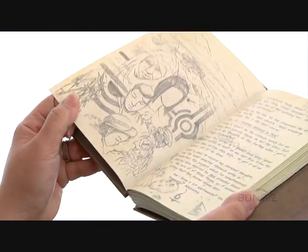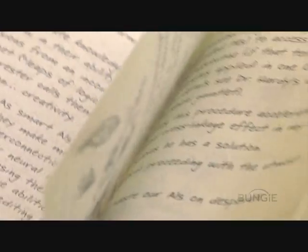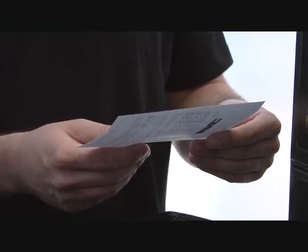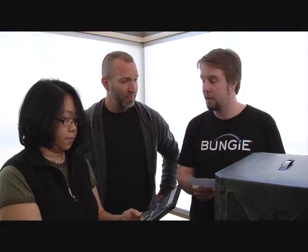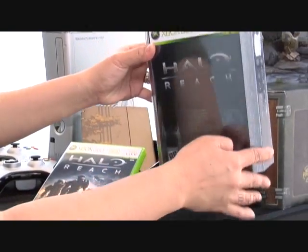Dr. Halsey, for those who don't know, is of course the creator of the Spartan program. We also know her as the person who created the AI Cortana. This is her notes, her private journal — everything from her thoughts on creating the Spartan program to the events on Reach. I think we have a map here. Yeah, this letter says that we're in possession of the most complete and accurate account anyone has assembled of Spartan group Noble Team's actions during the final weeks before the Covenant glassed Reach. That would be this.